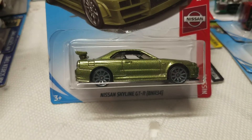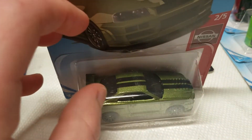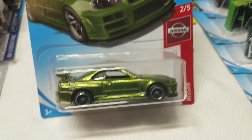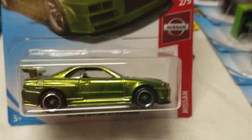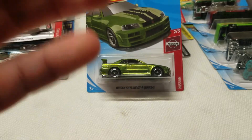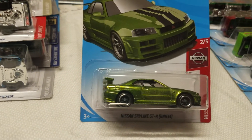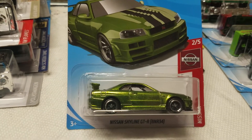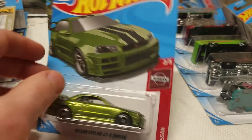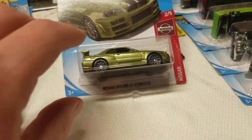So there is our Super Treasure Hunt for the B case: the Nissan Skyline GTR R34, number 45 out of 250. This is an awesome looking Super. There's one channel that just keeps pumping out clickbait videos about finding a chase and it's literally this guy walking around Walmart in the M2 machines section pulling some random car out and going 'we found a chase, guys!' I remember there was one video where he even had a thumbnail of a Super and then just blabbed about the regular one being a Super.